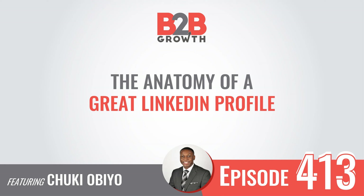Welcome back to the B2B Growth Show. We are here today with Chucky Obio. He is an executive advisor at LinkedIn. We've been talking for a couple months now and I'm stoked to finally get you on the show. Today we're talking about the anatomy of a great LinkedIn profile — five really cool tips to optimize your LinkedIn profile in a powerful way. Could you explain a little bit about your role at LinkedIn and what you're up to over there?